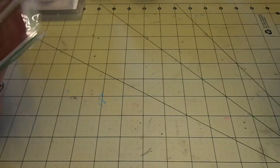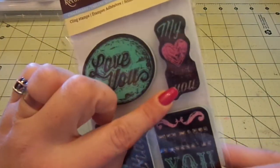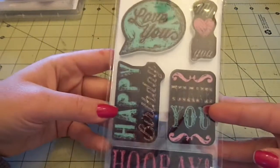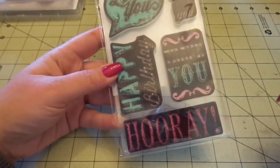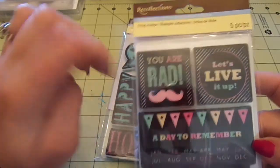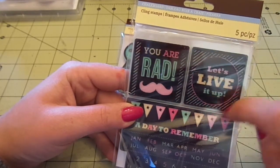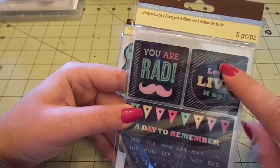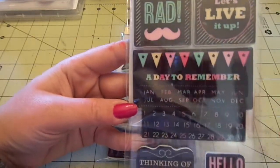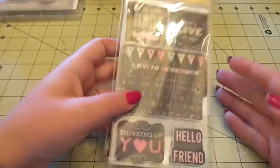From the Recollections chalkboard collection, I got this stamp set. I love this speech bubble. Sentiments include: Love You, My Heart Goes Out to You, Happy Birthday, Thank You, and Hooray. Then I got this one with: You Are Rad, Let's Live It Up - so cute. You could stamp it once in one color, once in another, use a square punch and a circle punch to cut and layer them. Then this one has a little calendar with a banner, little stars, all the months and days, plus Thinking of You and Hello Friend.